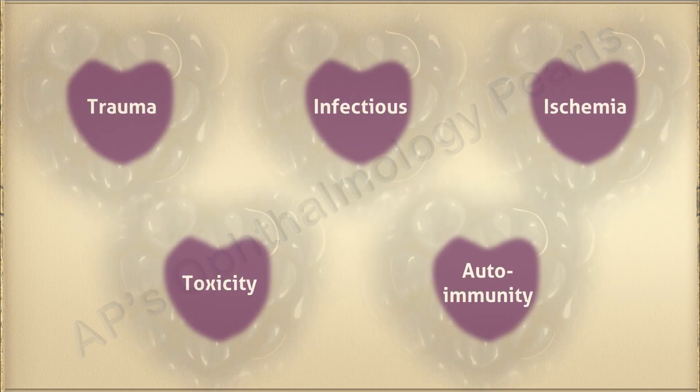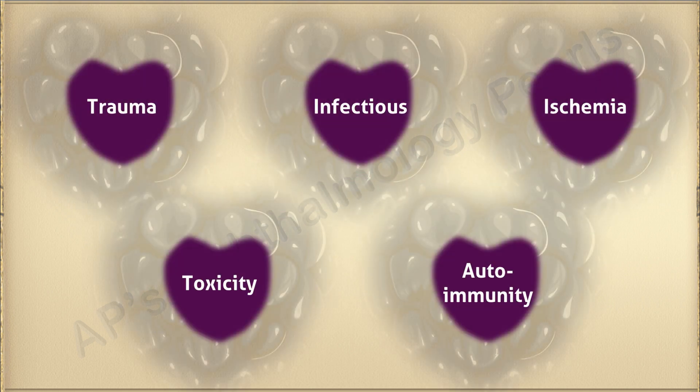Coming to pathogenesis, trauma, infections, ischemia, toxicity, and autoimmunity are some of the mechanisms by which surgically induced scleral necrosis develops.